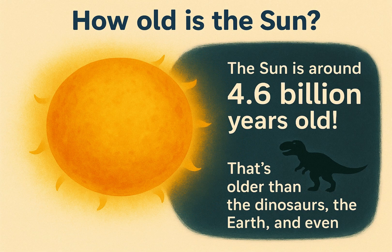How old is the sun? The sun is around 4.6 billion years old. That's older than the dinosaurs, the Earth, and even the moon.